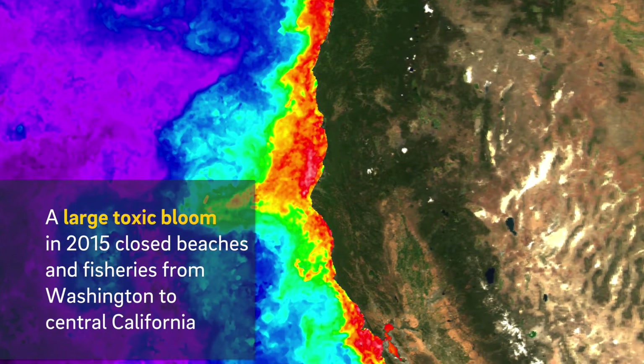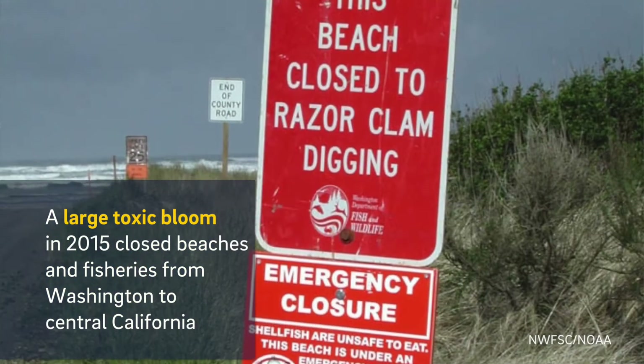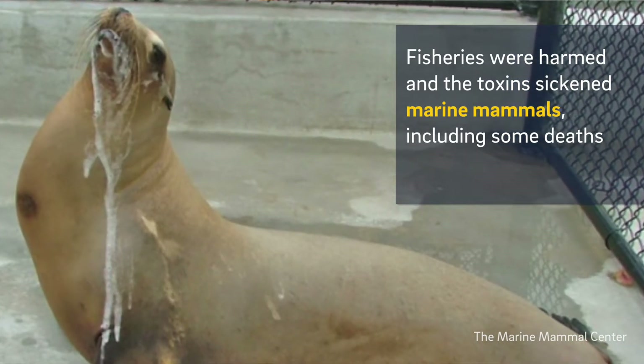A few years ago we had a really toxic event that led to the shutdown of quite a few beaches in the Pacific Northwest all the way down to central California. That led to loss of fisheries, toxic events to marine mammals, and even some deaths.